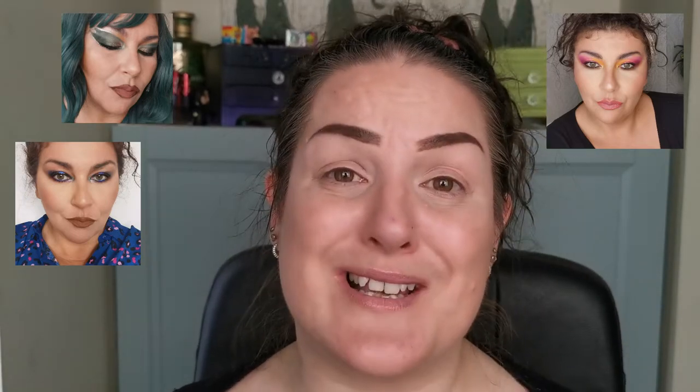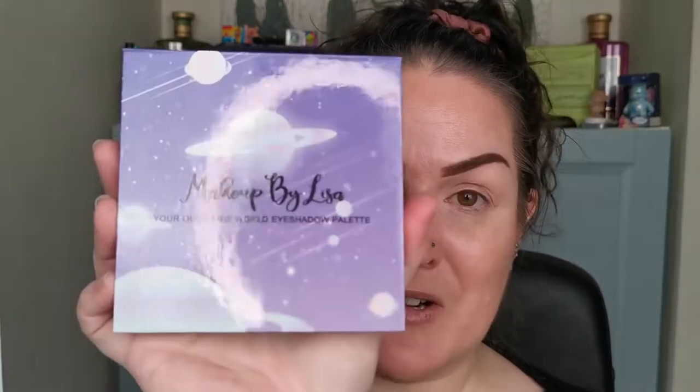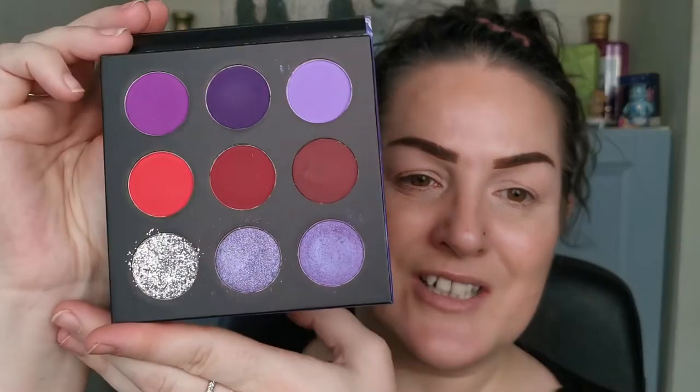Please go check her out if you don't know who she is. She's super, super talented. We decided to collab using the Makeup by Lisa You're Out of This World eyeshadow palette, and this is the colour story.